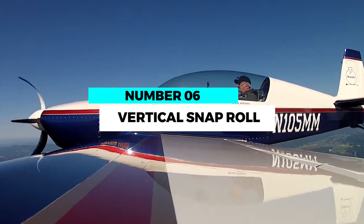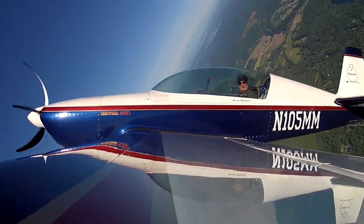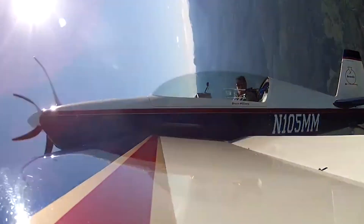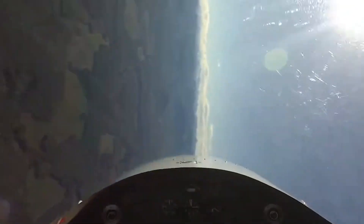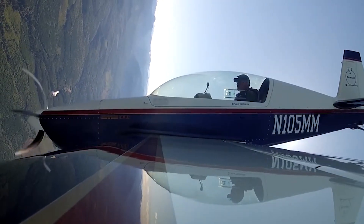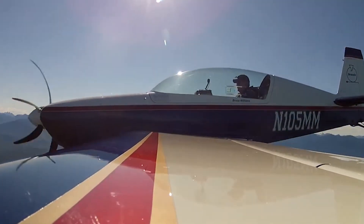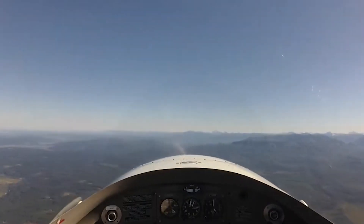Number 6: Vertical snap roll. Spinning in the sky, the vertical snap roll is a breathtaking stunt that combines rapid rolls with a vertical climb. Pilots execute a series of rolls while ascending vertically, defying gravity with each rotation. This dynamic maneuver requires exceptional timing and coordination to achieve perfect execution.